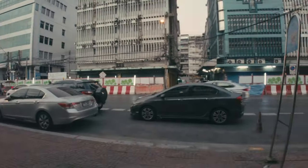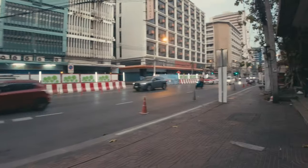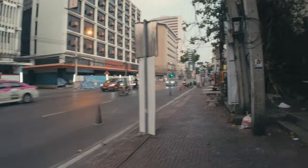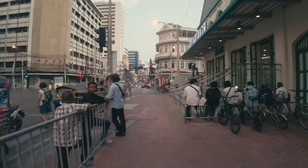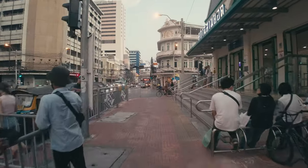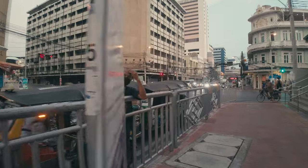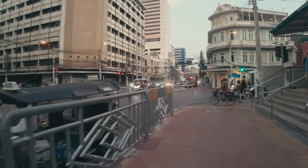Alright guys, without further ado as always — Leica Q, Bangkok, let's go. I started shooting around sunset; as you can see it's not quite dark yet.